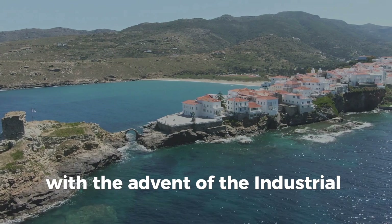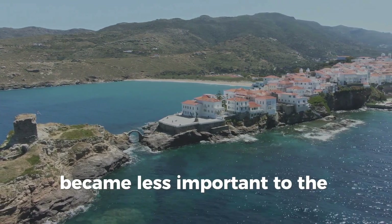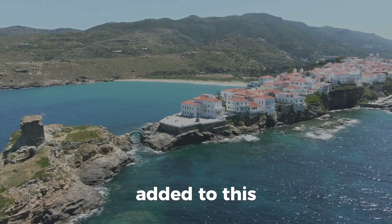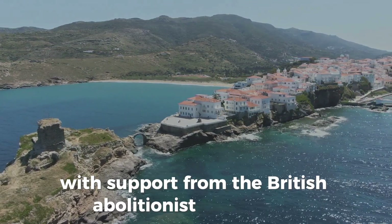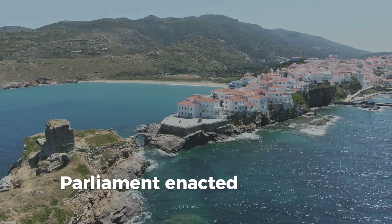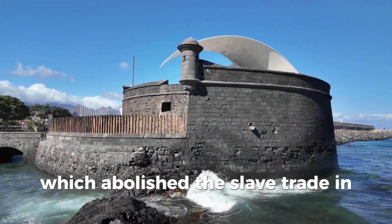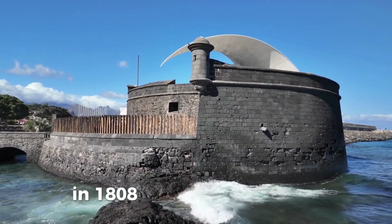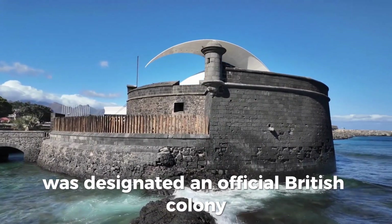With the advent of the Industrial Revolution, goods produced by slavery became less important to the British economy. Added to this was the cost of suppressing regular slave rebellions. With support from the British abolitionist movement, Parliament enacted the Slave Trade Act in 1807, which abolished the slave trade in the empire. In 1808, Sierra Leone Colony was designated an official British colony for freed slaves.